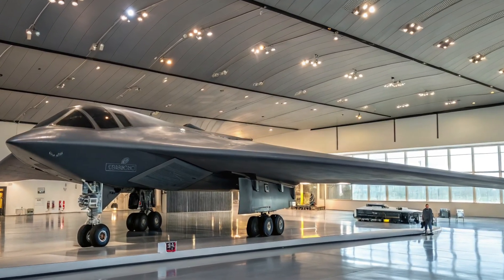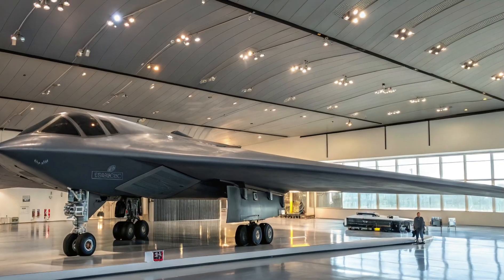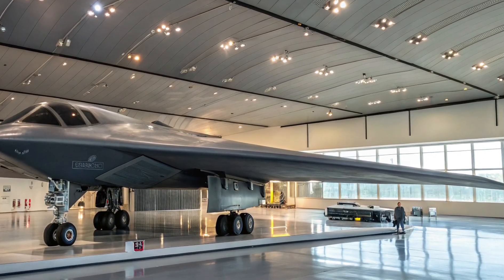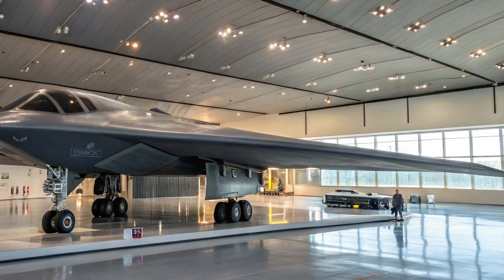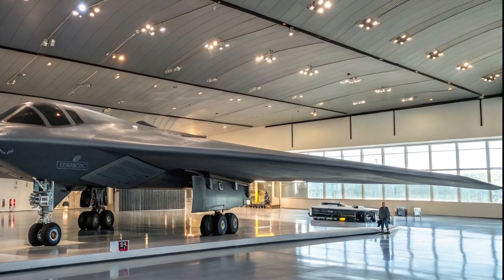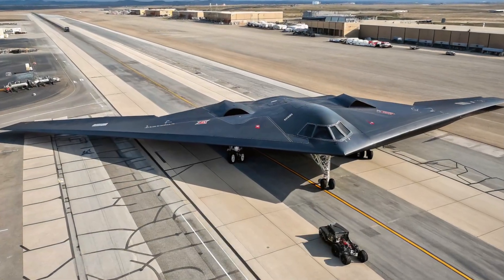Additionally, new engine inlet treatments and exhaust cooling enhancements have further reduced its infrared signature. In practical terms, the B-2 is now not only harder to spot, but also harder to track, target, and hit.